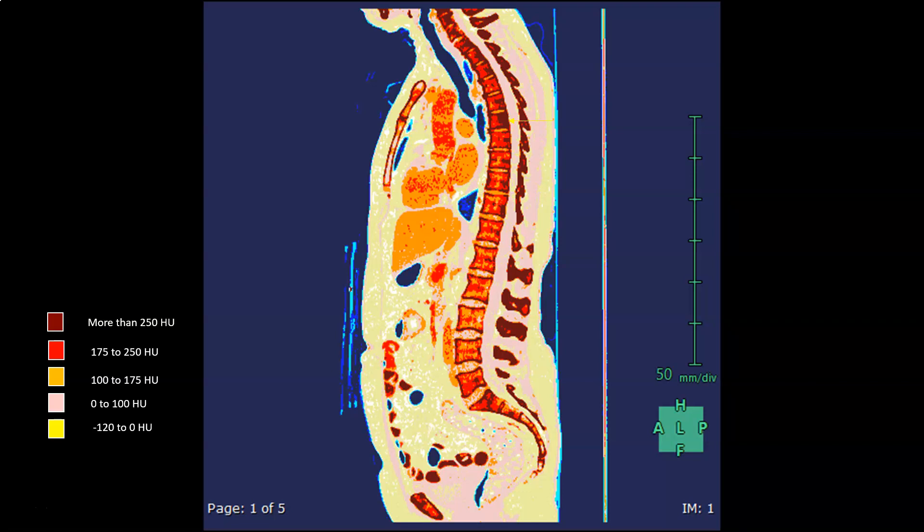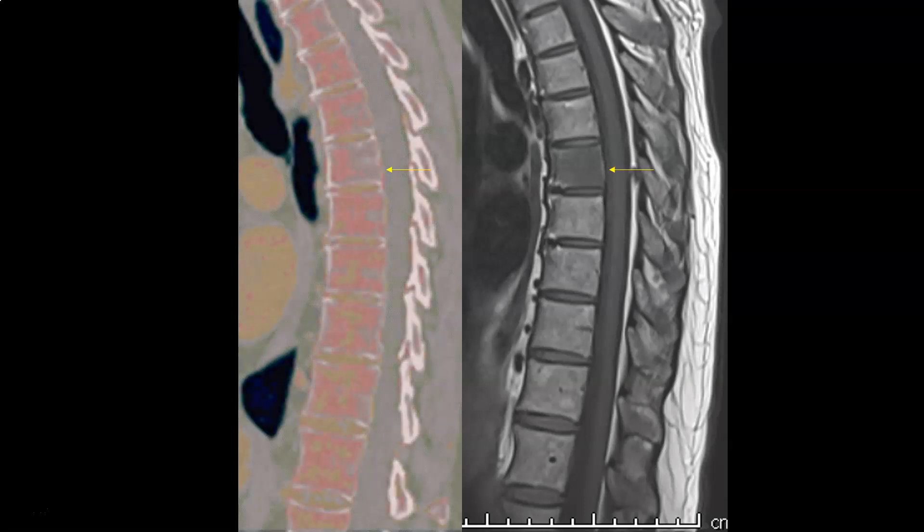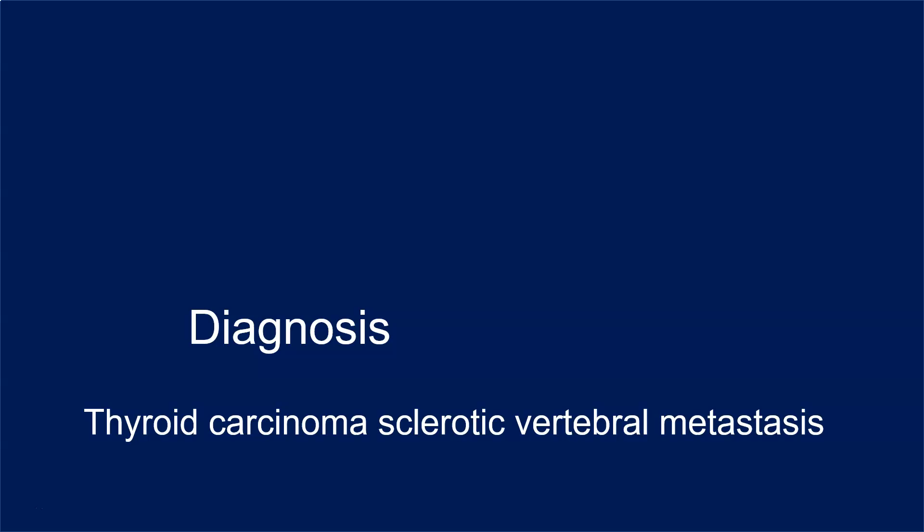which is quite suggestive that the bone sclerotic metastasis had been there at that time. The finding is so subtle that it is not easily seen visually on CT, but is quite obvious on the machine-generated Hounsfield unit maps. This is how the lesion is seen on MRI — difficult to appreciate on CT, but quite obvious on the colored maps generated by the machine based on the Hounsfield units. Diagnosis is thyroid carcinoma sclerotic vertebral metastasis at the 7th thoracic vertebral body.